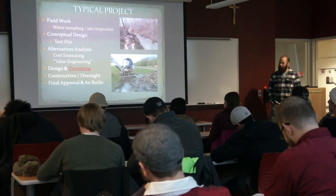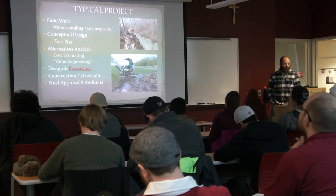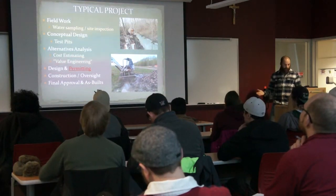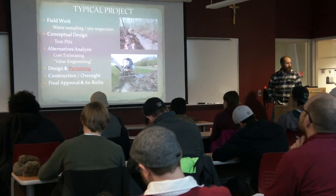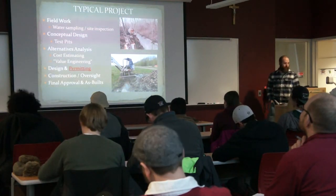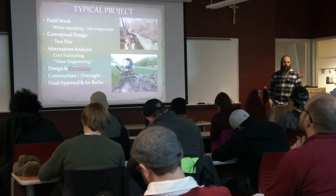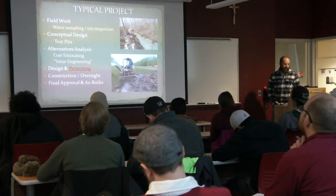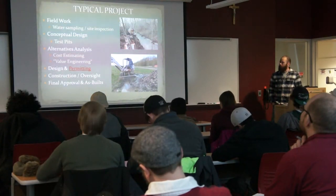Typically you do a lot of field work up front: water sampling, site inspection, just getting a feel for the entire site — what you have to deal with, what you have to work with, whether other things on site can help you. Once you have a good amount of information, you can go back and work on your conceptual design and lay out different options that seem to make sense, and work on some of the sizing.